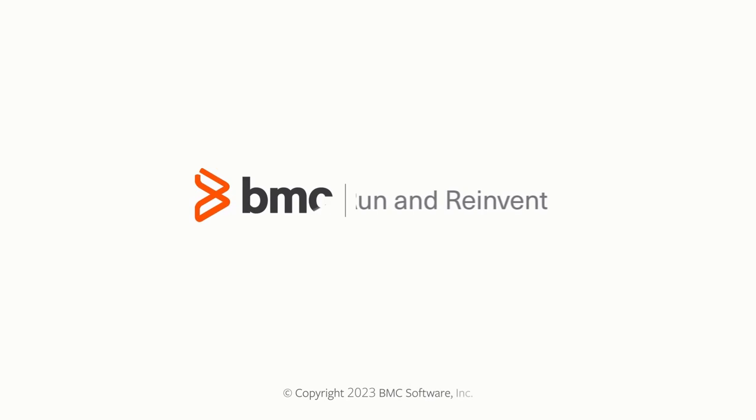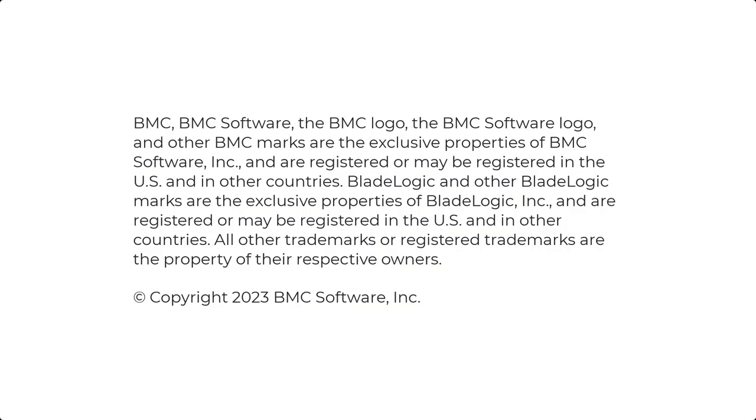With this, we've reached the end of this overview. I hope this video helped you to briefly understand the integration offerings that BMC Helix iPaaS provides. Thank you for watching.